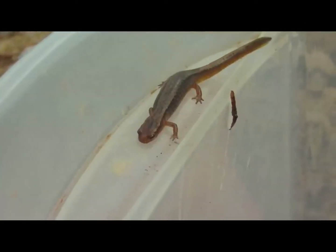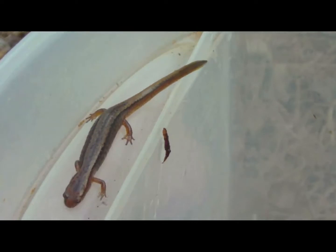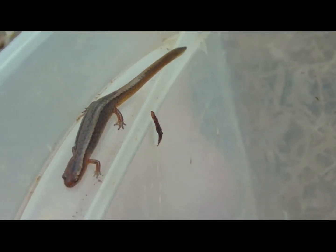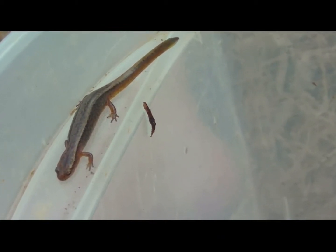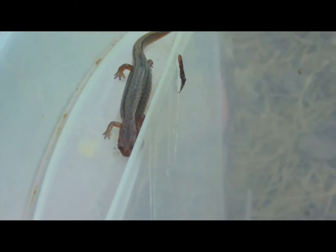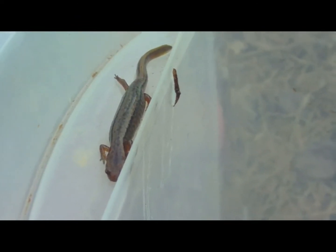This one right here I believe is a northern two-line salamander. What's really cool, and also kind of confusing, is its tail — you can see it has a laterally compressed tail. Considering that we've found literally dozens of these northern two-line salamanders here before, I'd say it's pretty safe to say that's what it is. These guys are mainly insectivores; adults typically consume a wide variety of insects.